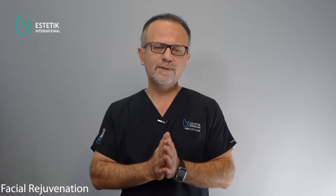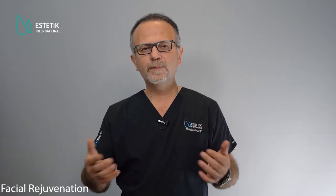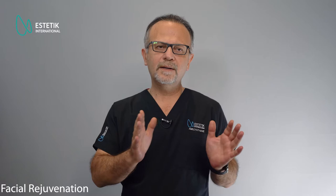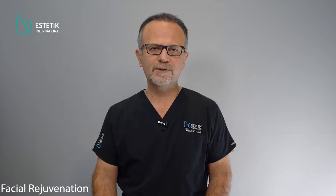To correct those deformities, we use facelift surgery and sometimes we combine a blepharoplasty, temporal lift, or mid-face lifting. We choose these different techniques for each patient to give the best result and improve the facial shape of the patient.